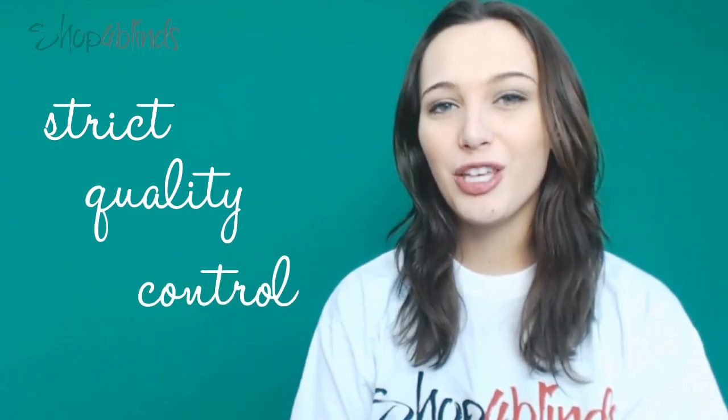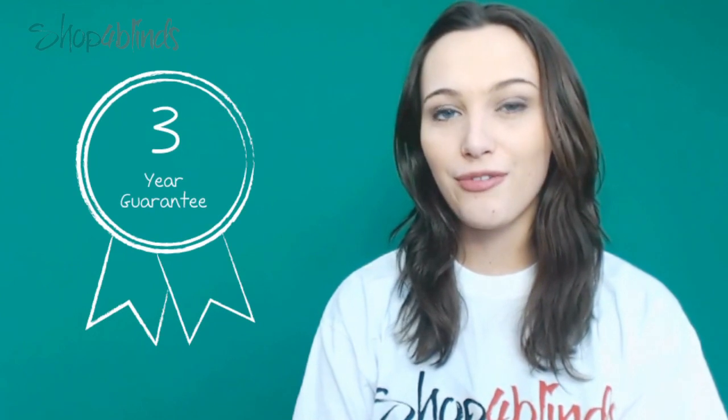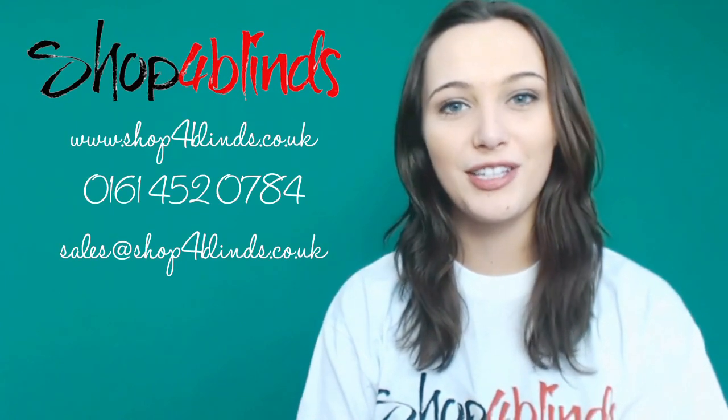Our Roller Blinds go through strict quality controls so you can rest assured that you will be receiving a tried and tested product with a free 3 year manufacturer's guarantee. Our blinds also come with free delivery, so why don't you see how this fabulous Mega Value Roller Blind looks in your home.